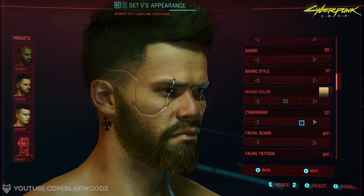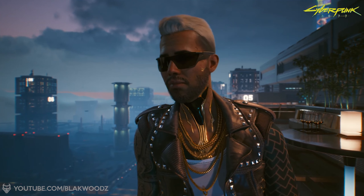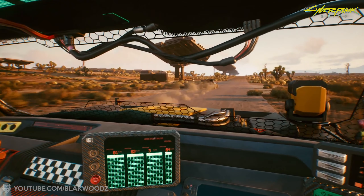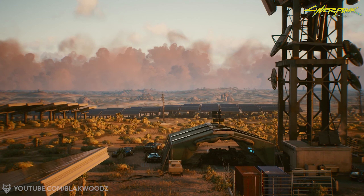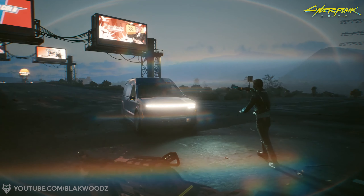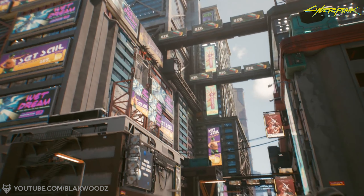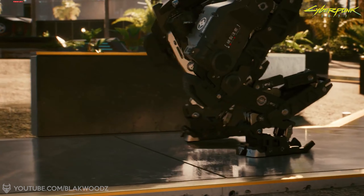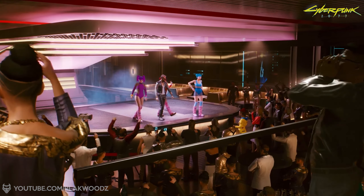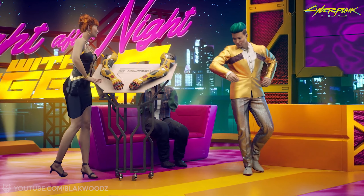I hope this video helps those concerned about how the game will perform on next-gen consoles and which platform to invest in. If you found this useful, please leave a like to support the channel. Subscribe and turn on notifications so you don't miss my daily Cyberpunk 2077 content. Have a great day — take it easy!